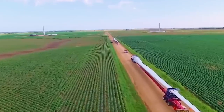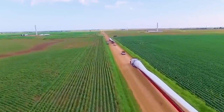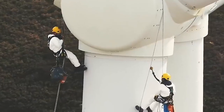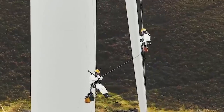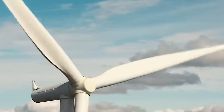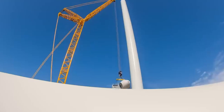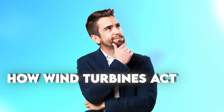Have you ever seen a wind turbine? Wind turbines are more than just giant blades turning in the breeze. They are a marvel of engineering — the towering giants that grace our landscapes and harness the power of the wind to generate clean, renewable energy. We all have seen them around us, in a movie or a video clip. But have you ever stopped to wonder how wind turbines actually work?